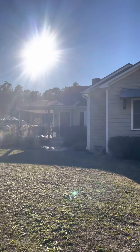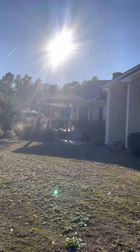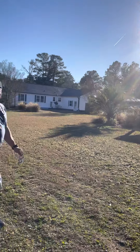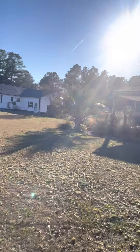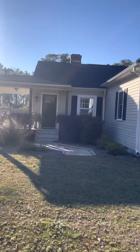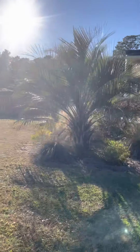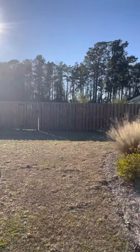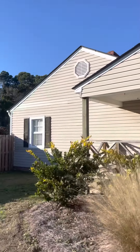So my hubby bought me this house — a second home. That's my hubby. That's because I love you. This is the porch. We're getting a swing tomorrow.